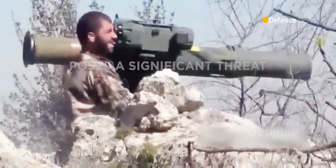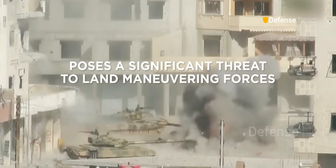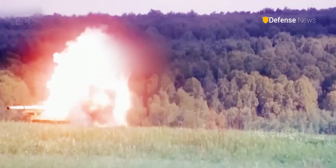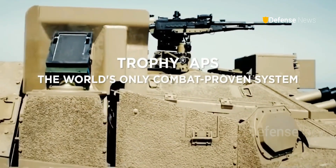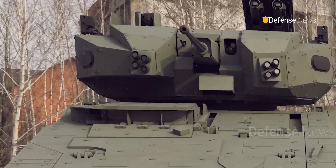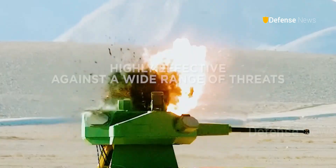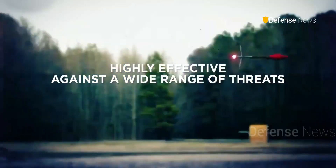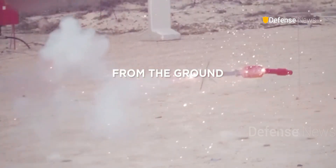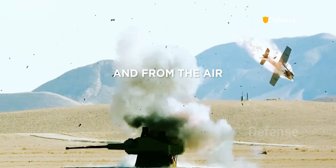Modern anti-tank weapons like the Javelin or Cornet forced engineers to rethink protection. The Abrams now carries the Trophy Active Protection System, an Israeli-designed shield that detects and destroys incoming rockets mid-air. It's the same system used on Israel's Merkava tanks, and it's already proven itself in real combat.